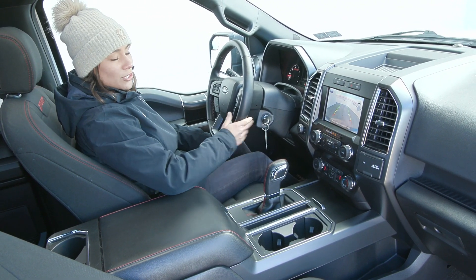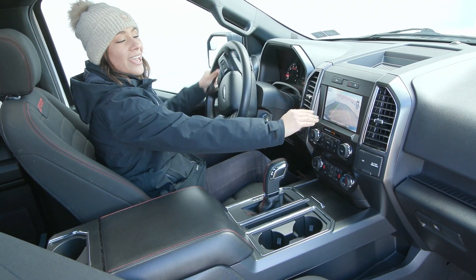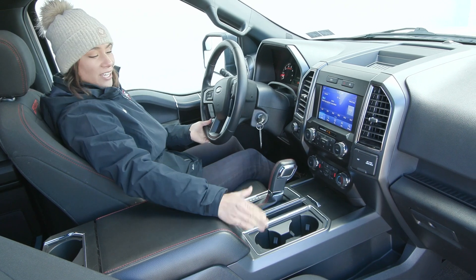Another thing to note is when you put your gear into reverse, you'll see your reverse camera show up on your screen here, and you have your rear sensors, of course, to help you back up safely.